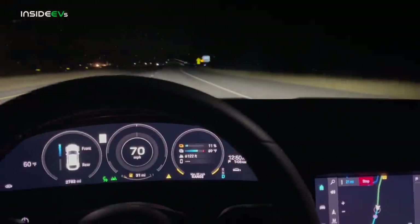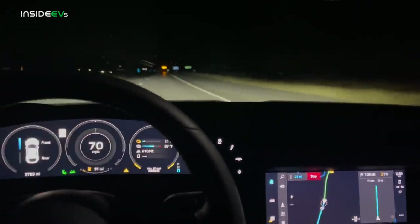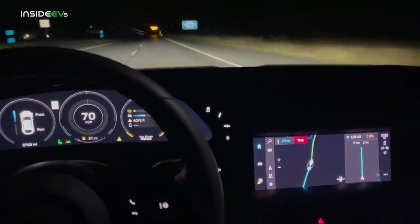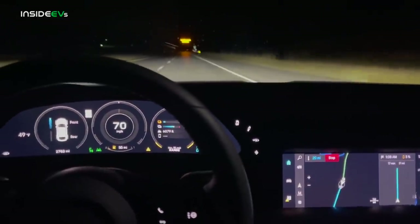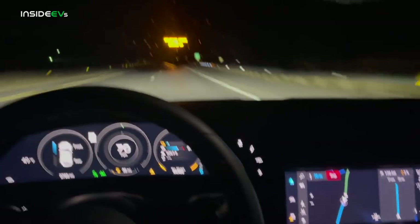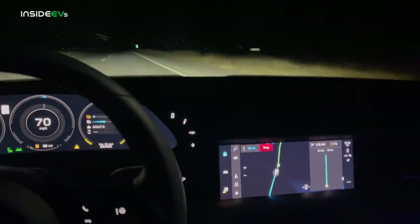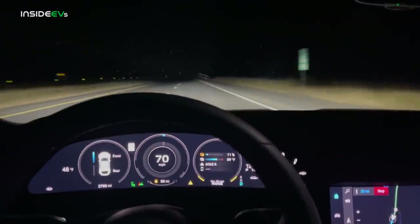We have now just crossed into Colorado. We have 11% state of charge, 31 miles projected remaining, and a 3% arrival to our charger — everything is looking okay. The plan is once we exit the highway with 3% or maybe 4%, we might be able to make it down to the next exit, but it's something like 6 miles. There are back roads where we can sustain 60-65 miles per hour to run the car all the way out to zero.